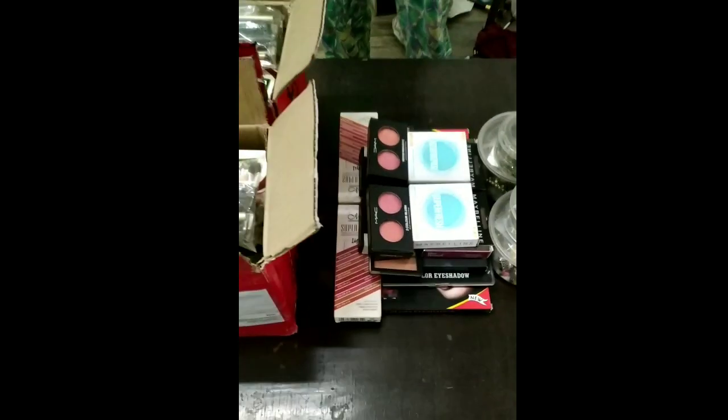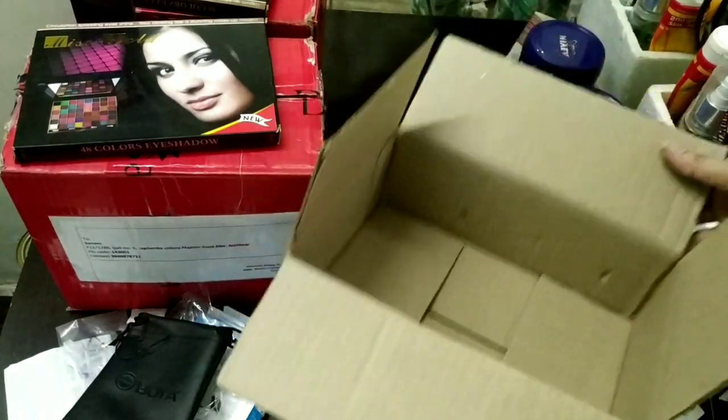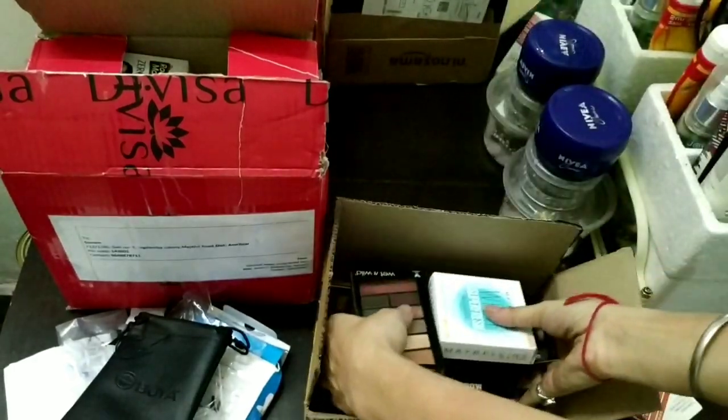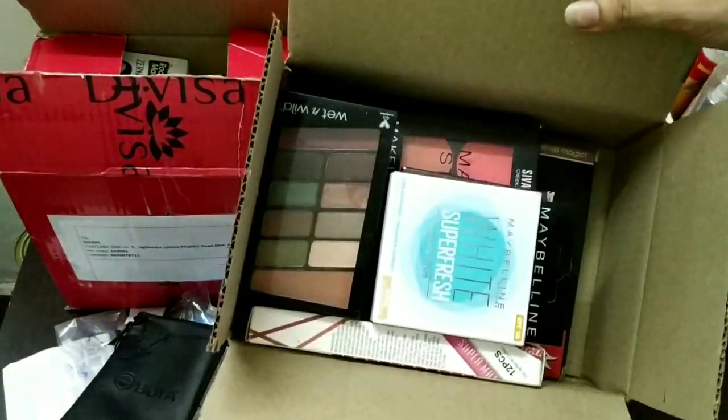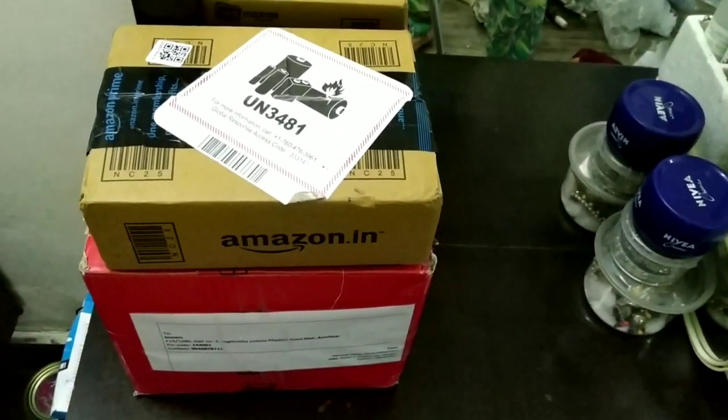I have organized my dressing table and I will be able to keep my items. I have put some things on the side. I will keep my items in outer boxes — so yes, I have organized my dressing table.